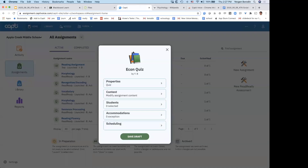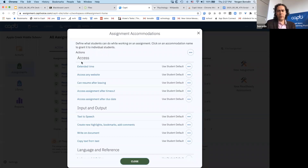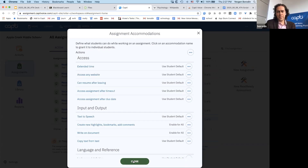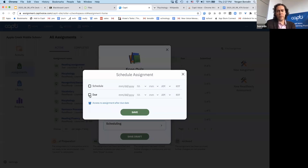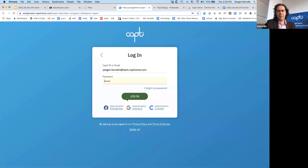Capti takes you through the steps needed to administer and create this assignment. Next, I'll select the student Mo Salah and provide accommodations. You can control what students can and cannot use — give them extended time, allow or restrict access to websites. I'll use the default settings: not allow copying text from the test, but allow writing on the test, creating annotations, and using text-to-speech. I can schedule it to appear at a certain time and set the due date so it automatically closes when done.